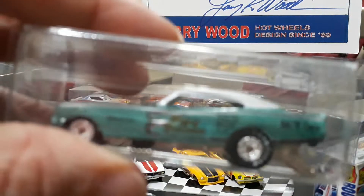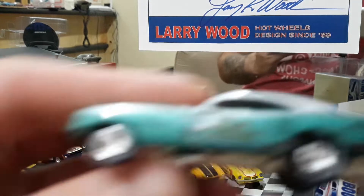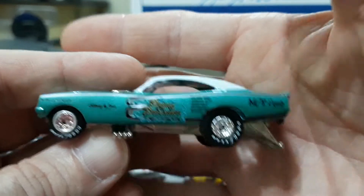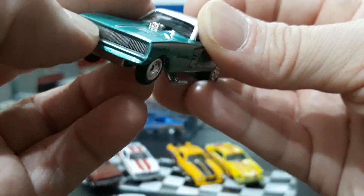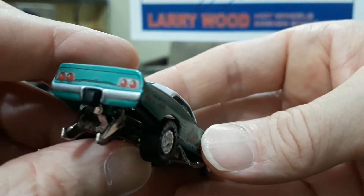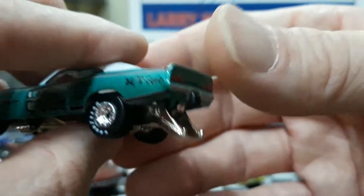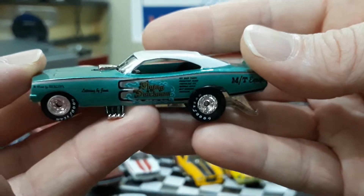The Johnny Lightning '68 Charger from the Funny Car Legends series is okay — the body proportions are fine and the grill area is perfect with a molded-in '68 grille. The paint job is nice with all the lettering, co-sponsors, and a nice tail panel with round tail lights. However, it sits way too high — the stance is way too high on this car. If it sat lower it might have been a tie, but because of the ride height, this one goes to Hot Wheels.